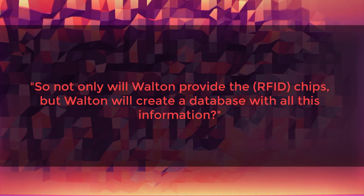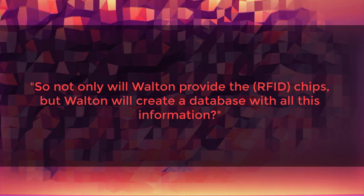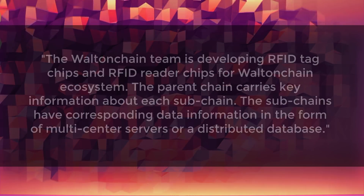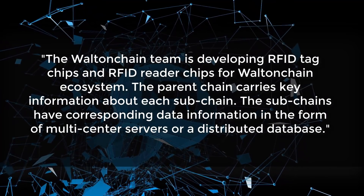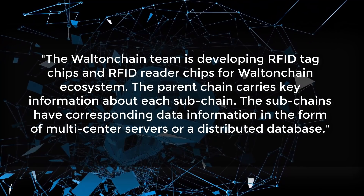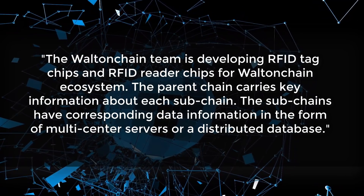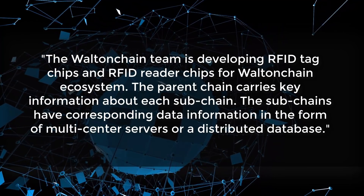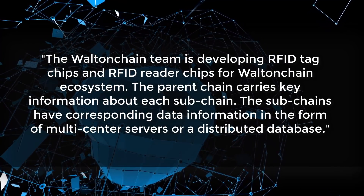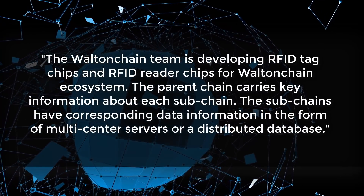Will Walton not only provide the chips but also create a database for all the information they're collecting? We return to the ecosystem architecture: Walton is developing RFID tags and readers that interact with the Walton Chain ecosystem. The parent chain carries key information about each sub-chain on the network, and those sub-chains are the ones actually processing production and sales information, keeping an immutable ledger of all that data.